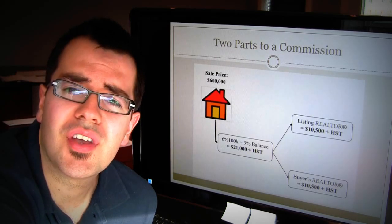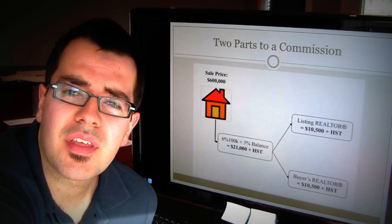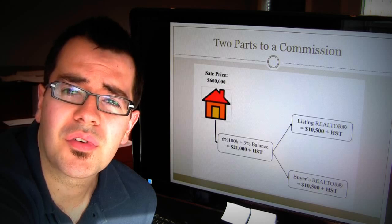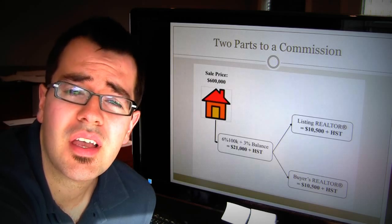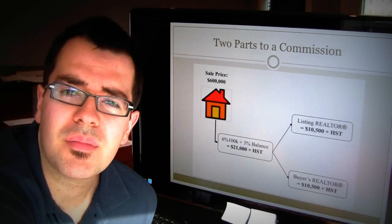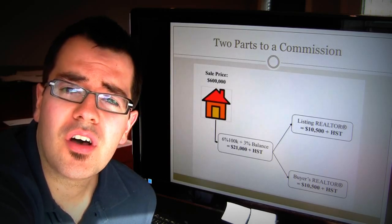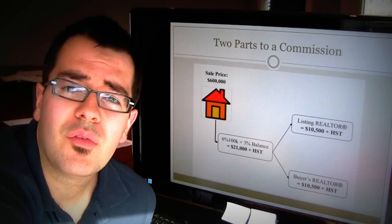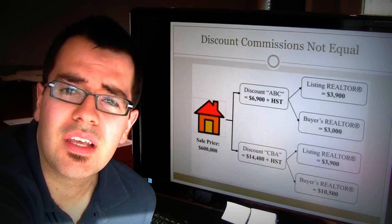There are two parts to a listing commission. In this example, I'm going to use a $600,000 home and an example commission of 6% on the first $100,000 and 3% on the balance, for a total of $21,000. Remember, HST applies to all commissions. This $21,000 commission is typically split between the listing realtor and the buyer's realtor, with $10,500 going to each.